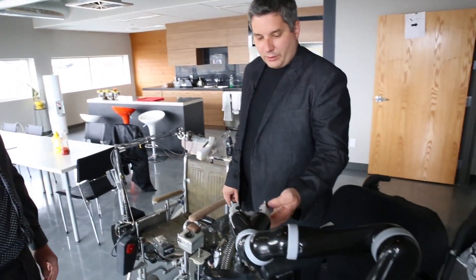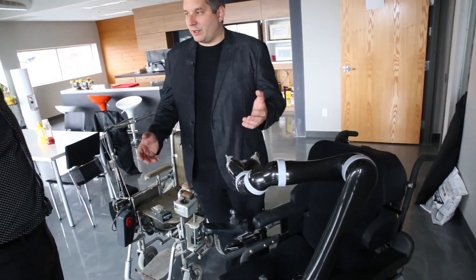So it went from this, which is pretty cool, to this, which is really cool. So why don't you show us where you make this thing?